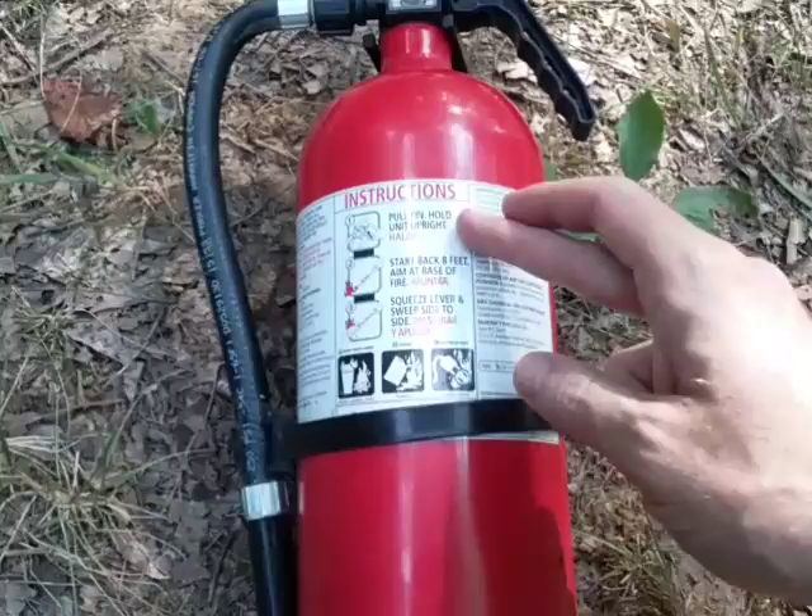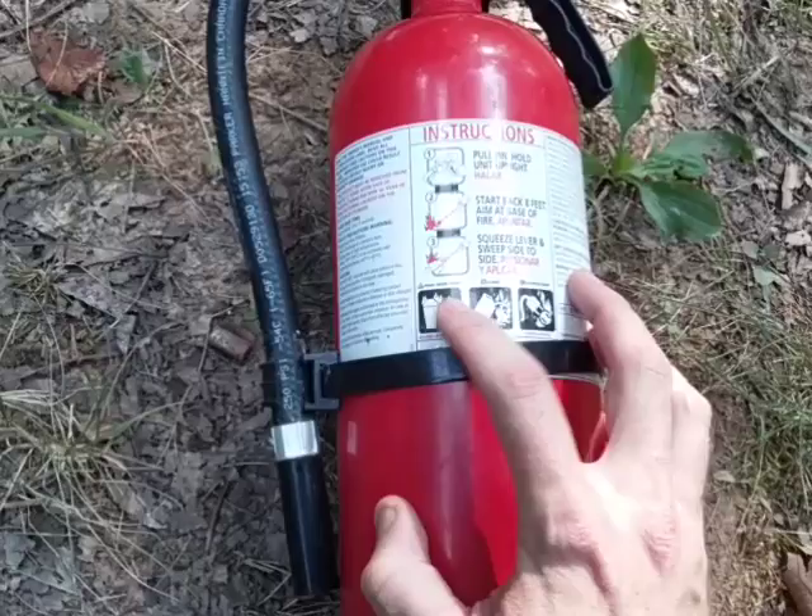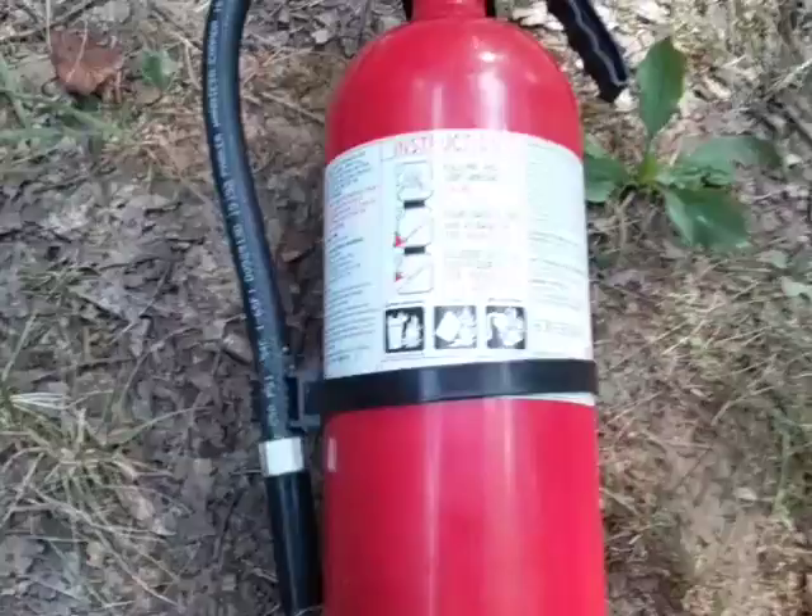This is an ABC fire extinguisher. A stands for trash, wood, and paper. B stands for liquids. C is electrical equipment — so you can use it for any of those. It weighs approximately six pounds.